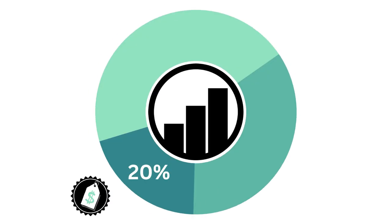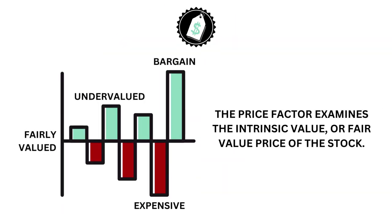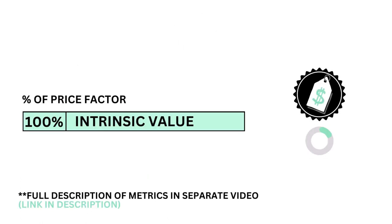Let's then look at the price. The price factor accounts for 20% of the analysis. The price examines the intrinsic value, or fair value price, of the stock. The price factor is made up of only one metric: the intrinsic value.